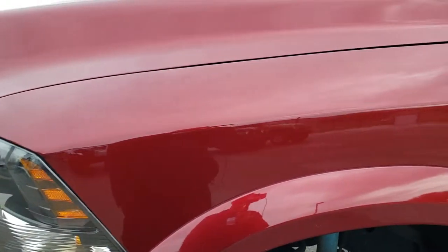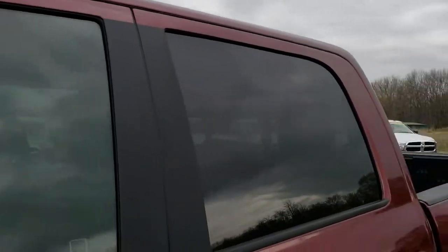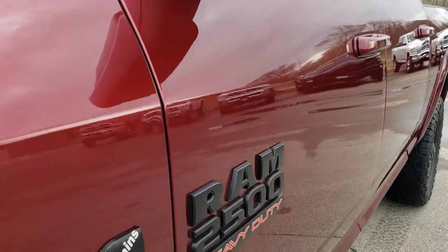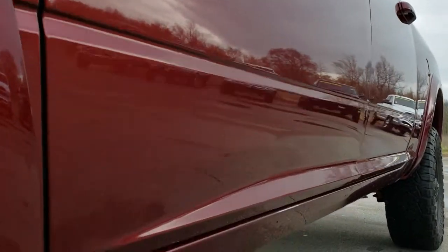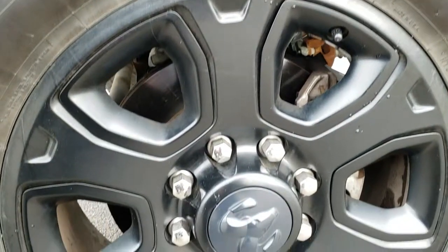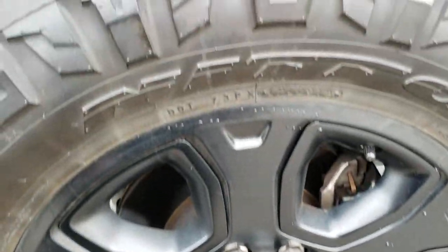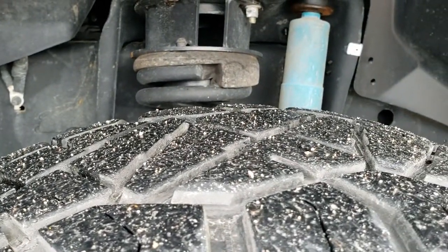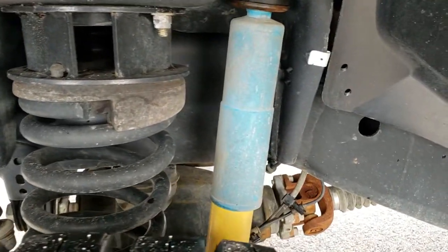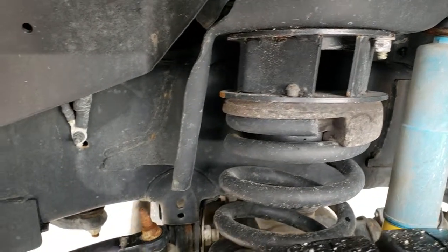It has the front bumper parking sensors. Delmonico red is the color. Comes with the 20 inch painted alloy rims — no scuffs or scrapes on them. Has Nitto Ridge Grappler 35x12.5 R20 LT tires with about 50-60% of the tread left. You can see it has the Bilstein shocks right there, part of the off-road package, and it looks like about a 2.5 inch leveling kit on it.